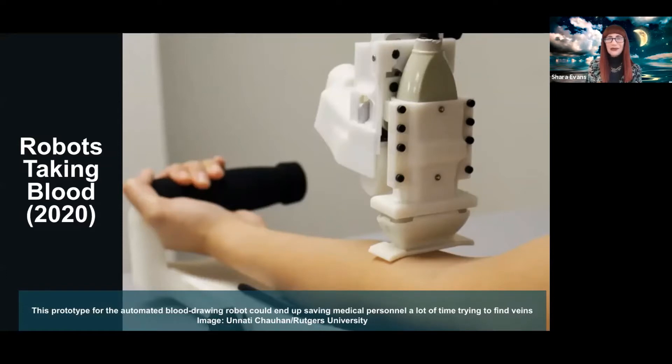This robot is able to take blood from your arm using ultrasound-type scans to find the veins, and built into it is a centrifuge so it can actually analyze the blood as well. There are also commercially available robots being deployed around the world — in Spain, about four or five robots are capable of doing around 80,000 blood tests per day, which is a huge number.